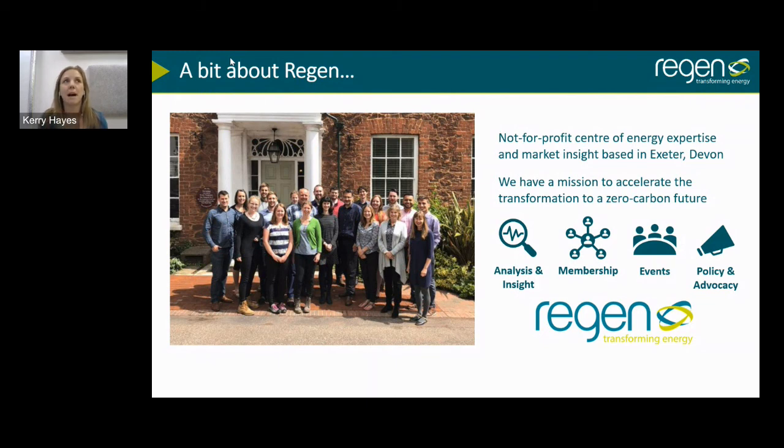Our mission is to support the development of decarbonised energy systems that are more democratic and far more decentralised than they currently are. Today I'm going to talk about the energy mix we'll require to get to net zero and how we might go about getting there — essentially, we need a lot more renewable energy.